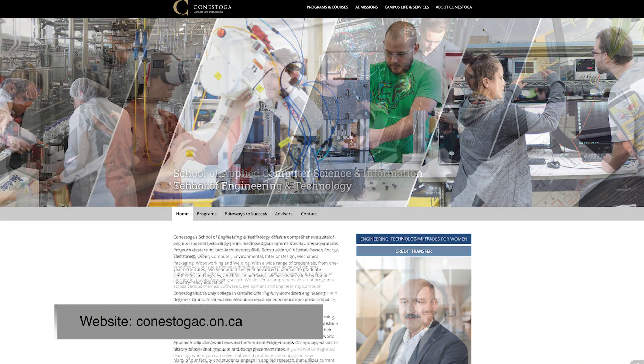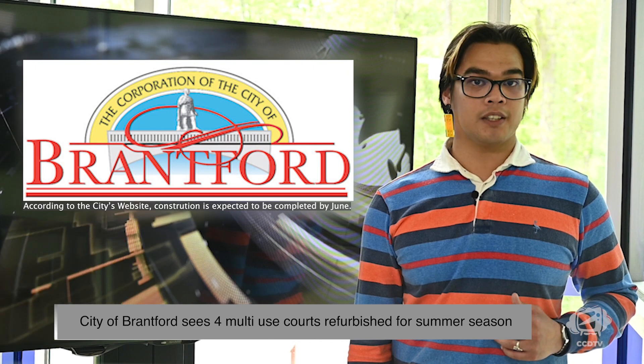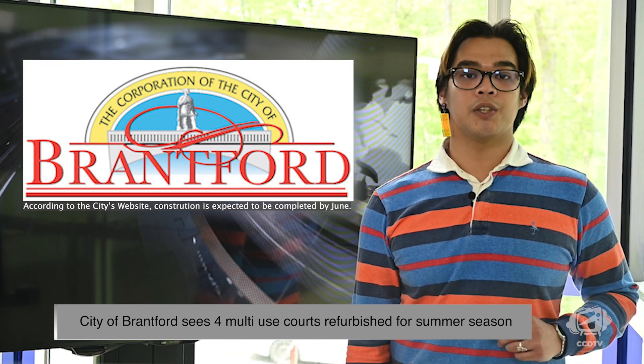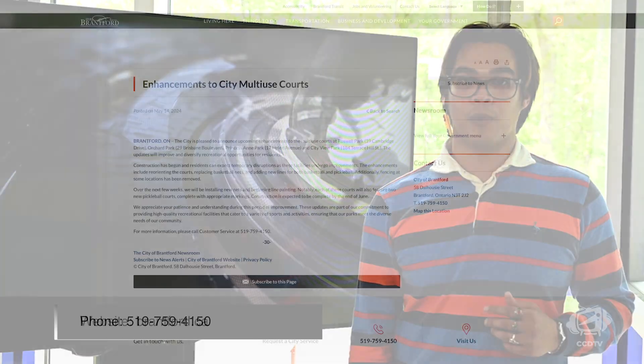If you or someone you know is interested in a program in the School of Engineering Technology or the School of Applied Computer Science and Information Technology, visit their web pages at the Conestoga College website at conestogac.on.ca. The City of Brantford is breathing new life into four multi-use courts. Roswell Park, Orchard Park, Princess Anne Park, and City View Park's multi-use courts will all be receiving improvements which include reorienting the courts, replacing basketball nets, and adding new lines for both basketball and pickleball, with two new pickleball courts being added. Additionally, fencing at some locations will be removed. Construction has begun and residents can expect temporary disruptions as these facilities undergo improvements. For any questions or information, residents are encouraged to contact the City of Brantford customer service phone line at 519-759-4150 or visit brantford.ca for more details.